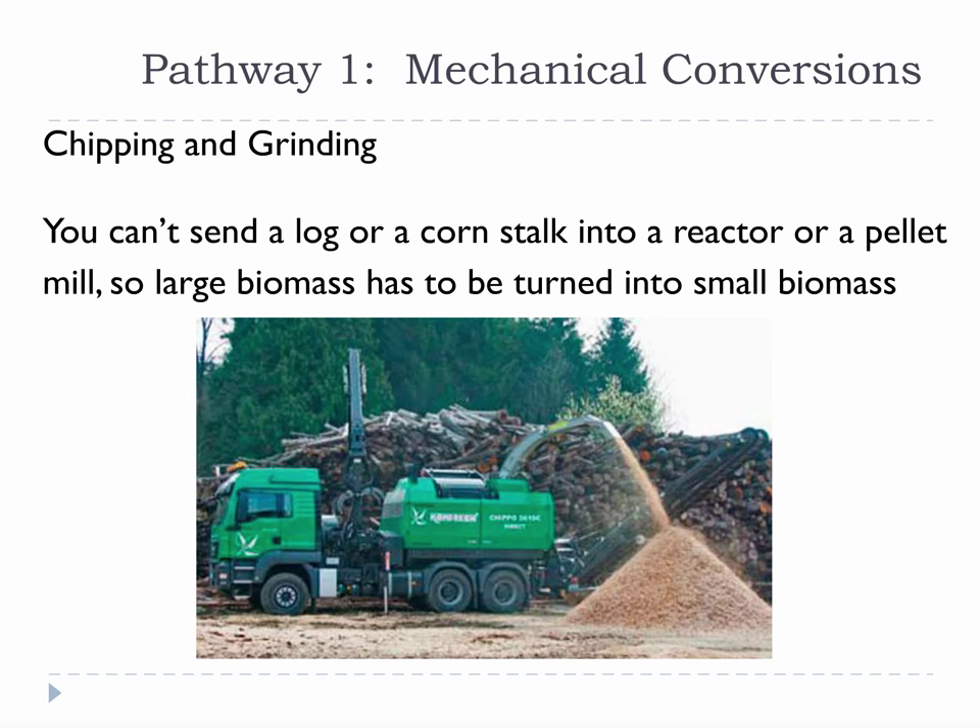Chipping and grinding is equally important. Turning big biomass into small biomass is absolutely required for most conversion processes. Trees have to be reduced in size to be transported, and logs have to be reduced in size to be used for building. In the bioenergy world, this dramatically increases the price of biomass, but it is a cost that must be paid to use biomass. So we will spend some time talking about this technology.